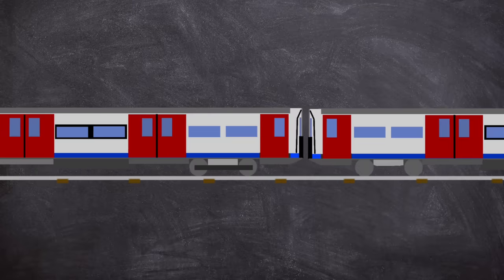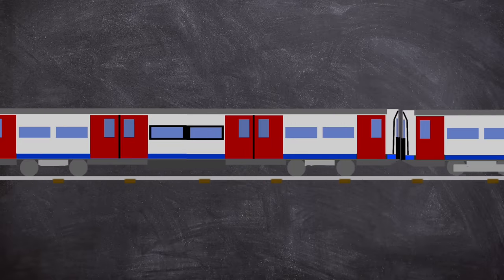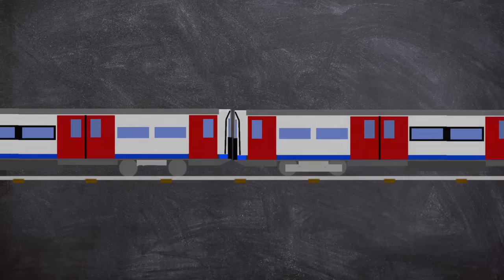So, warning — I'm going to get a little bit geeky in this video, but sadly there isn't too much about signalling, so you have been lucky this time.